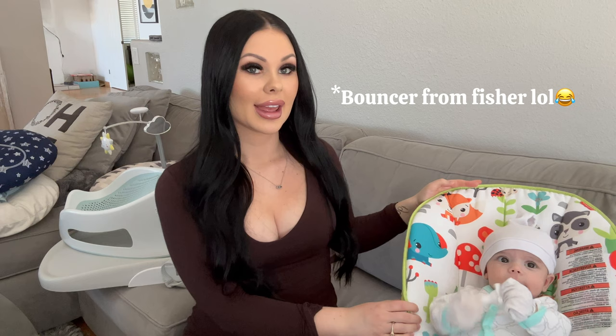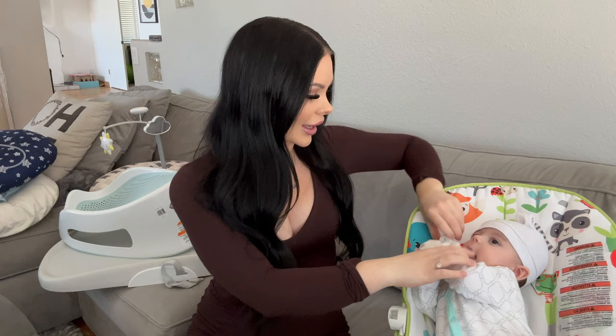We can start off with this Fisher-Price bouncer. It's a vibrating bouncer and it also has this thing on top with small toys, but I prefer to take it off so he can see everything. He has been loving this one and I always put him down here whenever I'm doing other stuff and just want to keep an eye on him.